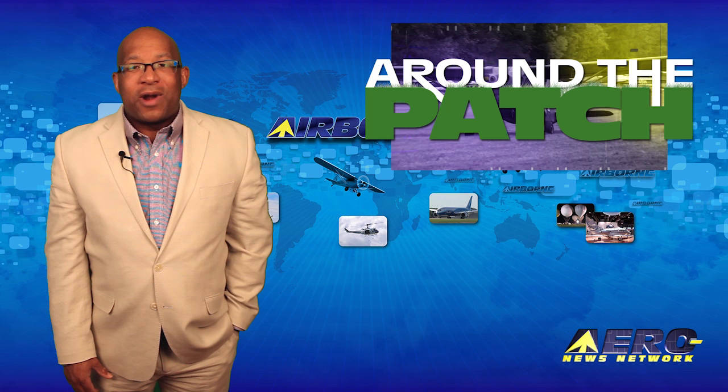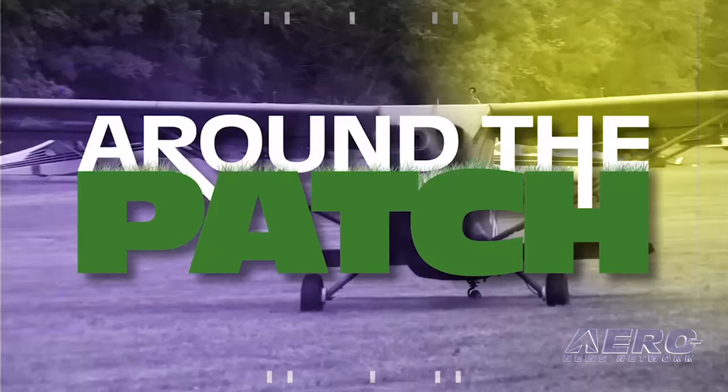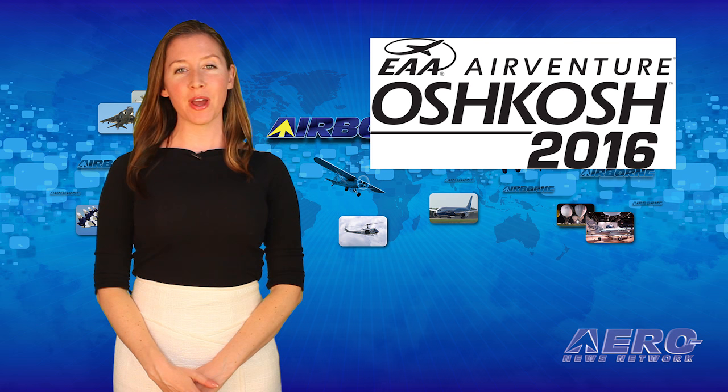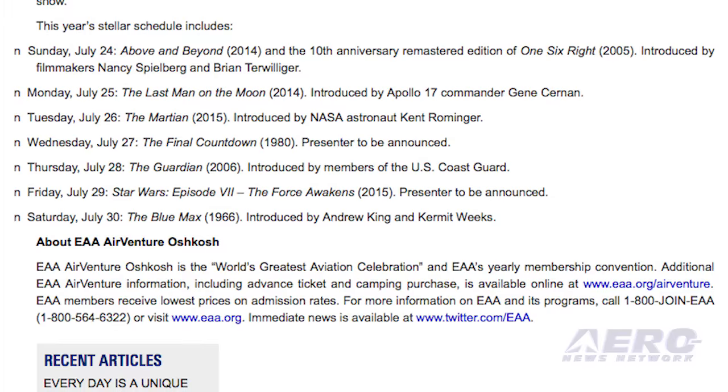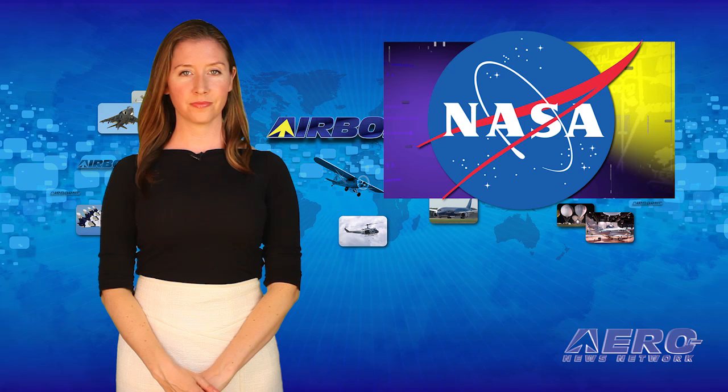Welcome back. Just in case you haven't had your fill of Star Wars movies, you'll have a chance to see the latest Star Wars: The Force Awakens at EAA AirVenture. This feature and some other great flicks are on schedule for the Fly-In Theater during this year's event.